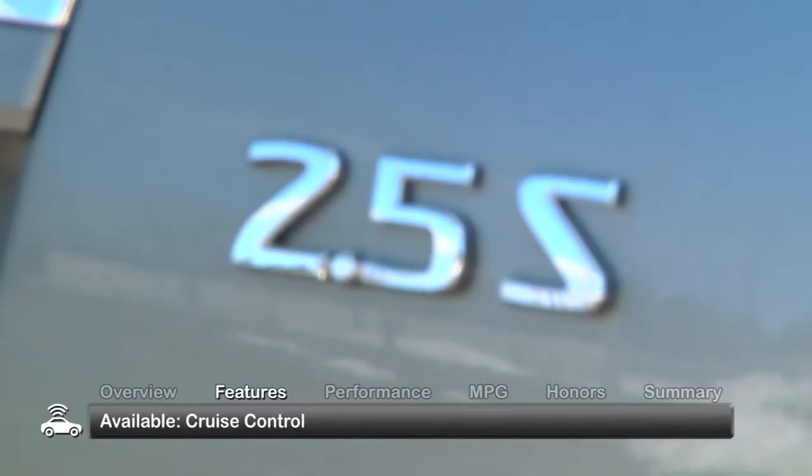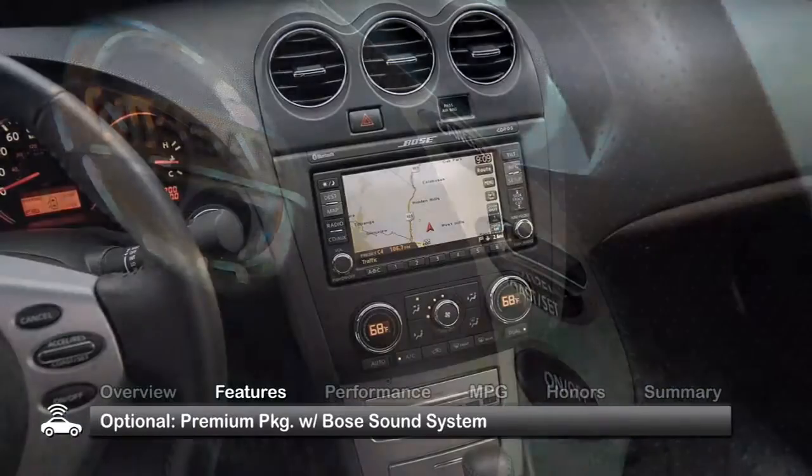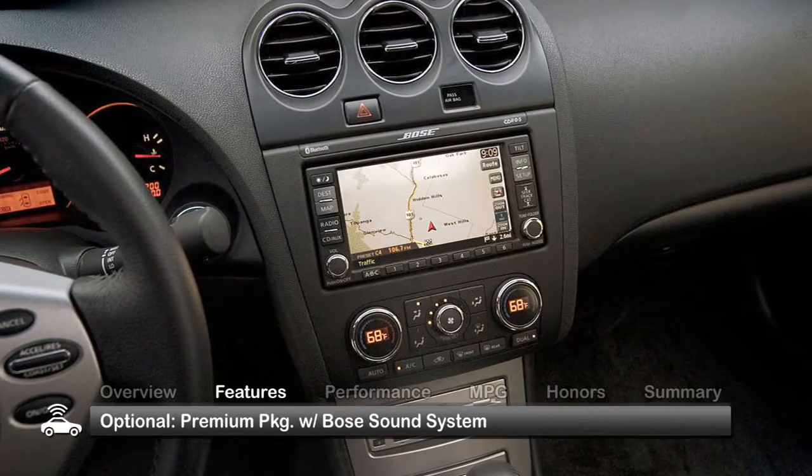Step up to the 2.5 S sedan or coupe for steering wheel mounted cruise control. For added enjoyment, look for uprated features like a 9-speaker Bose sound system that was bundled with the optional premium package.